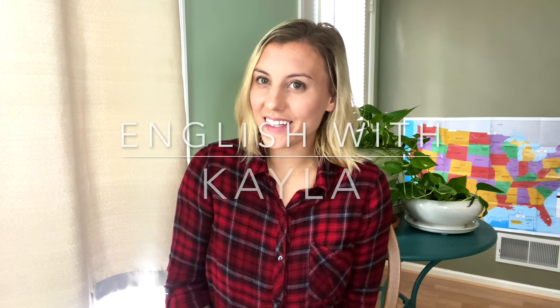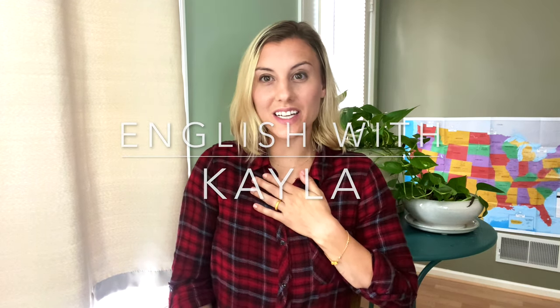Hi friends, welcome back to English with Kayla. My name is Kayla. I'm an American English teacher and today I'm going to teach you all about English clothing vocabulary that you have never heard of. Keep in mind, I'm from the United States and these are words that we use as native English speakers to describe very specific types of clothes. You won't find these words in a textbook, but if you're shopping and you're into fashion, you might need to know these words.